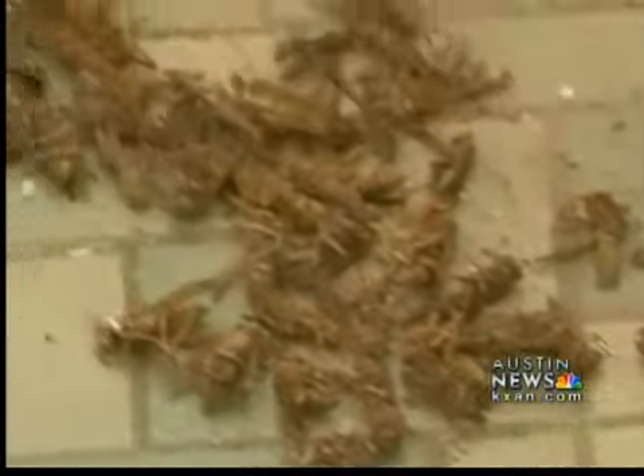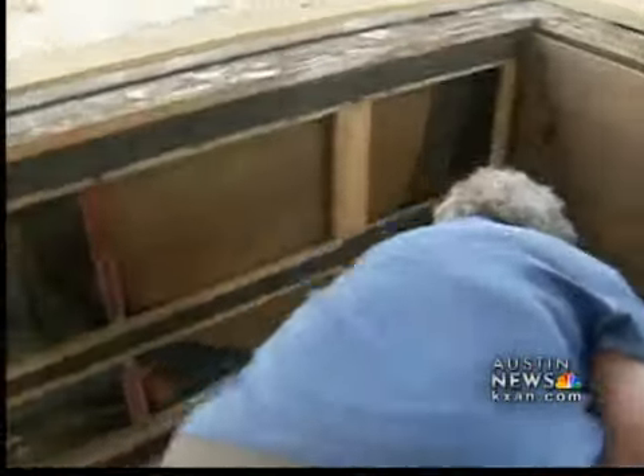With no working elevator available, our trip to the top of the building required a trek up a long series of stairs, passing by broken windows in the walls and piles of dead wasps on the floor. And that, as it turned out, was not the only thing dead in the place.